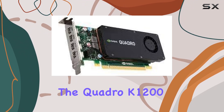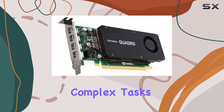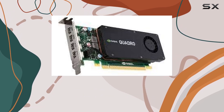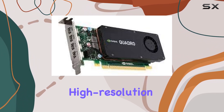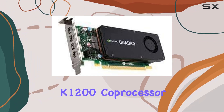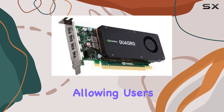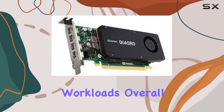In terms of performance, the Quadro K1200 excels in handling complex tasks with ease. Its efficient GDDR5 graphics RAM ensures smooth playback of high-resolution content, while its NVIDIA Quadro K1200 coprocessor delivers fast and reliable processing power, allowing users to tackle even the most demanding workloads.